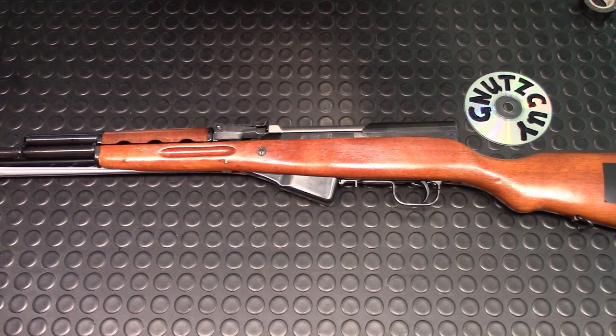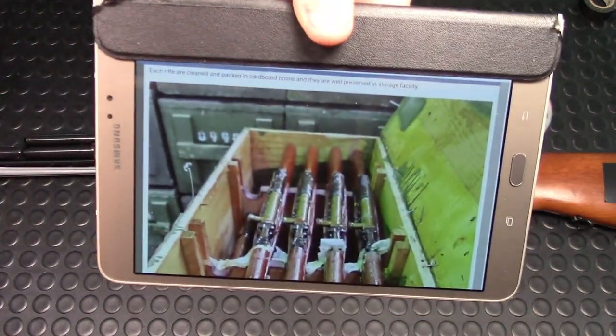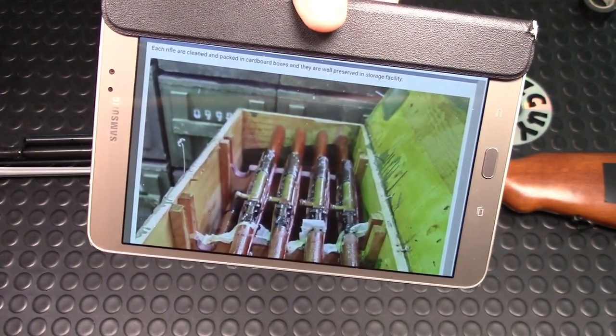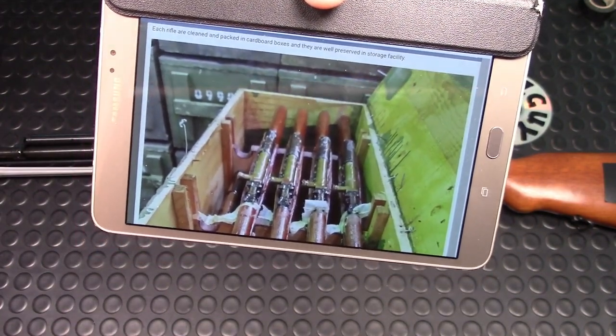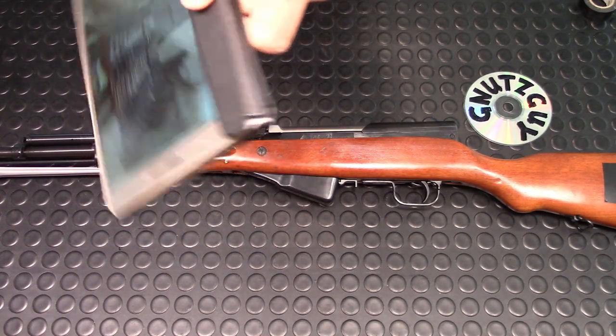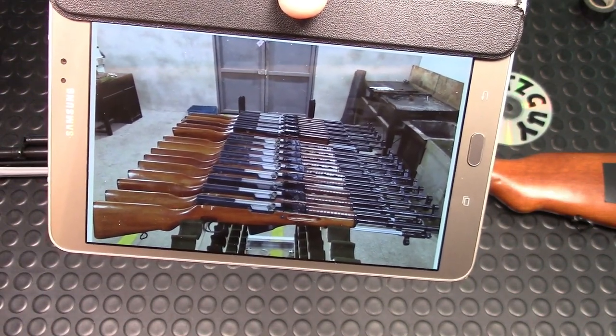So they basically retracted that statement about being made in the late 90s. They also posted a couple of pictures and said each rifle was cleaned and packed in cardboard boxes and well preserved in storage facilities. Here's a picture of probably what they looked like in China in wooden crates — heavily coated in cosmoline.